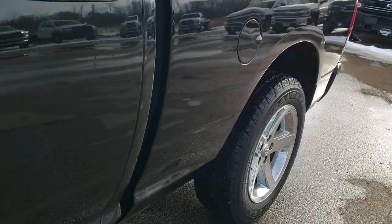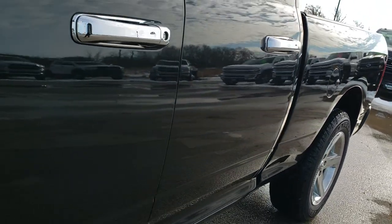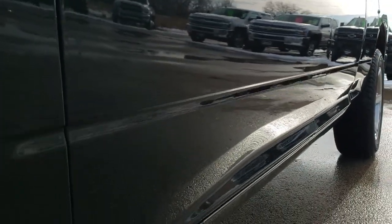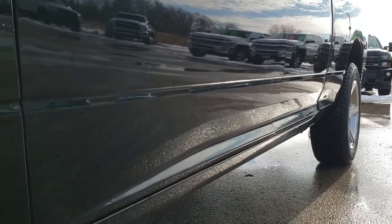So if you have HD capabilities on your computer, tablet, or smartphone device, turn them on right now — because it is like you're right here looking at the truck with me, and it's definitely your best way to check out the vehicle before seeing it in person.